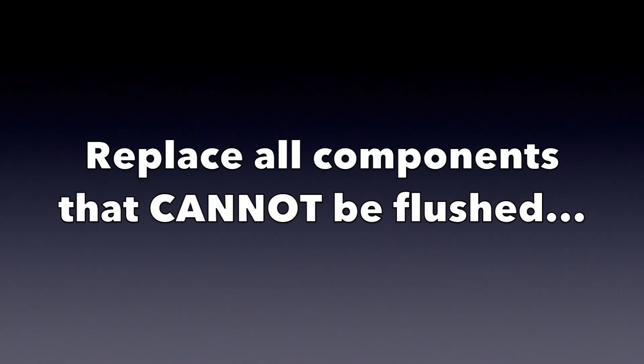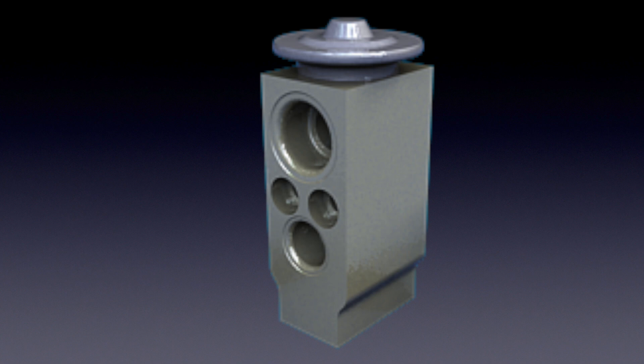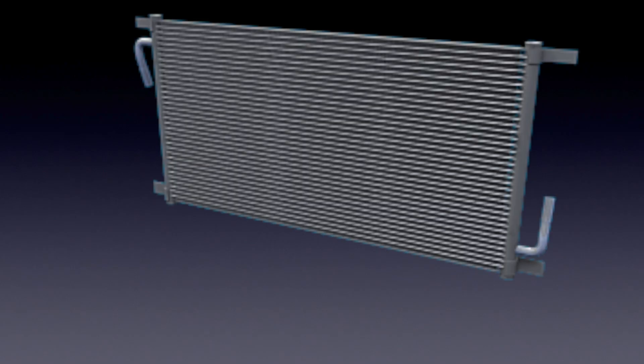You'll also need to replace all the components in the system you can't flush. Those include the compressor, the expansion valve, the receiver dryer or accumulator as equipped, lines with incorporated mufflers, and parallel flow condensers.